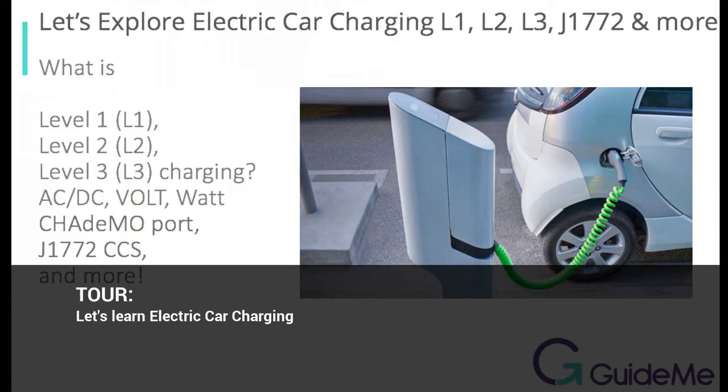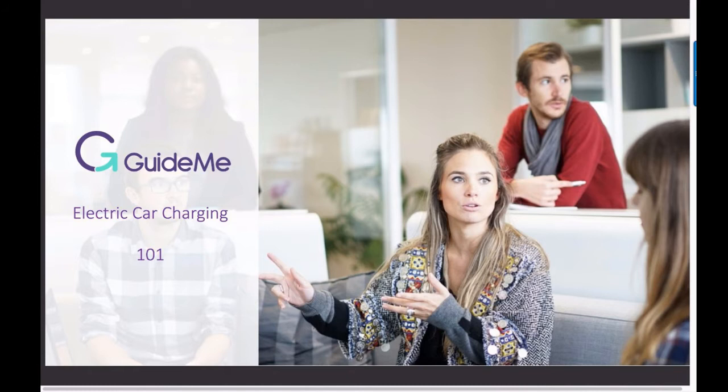Welcome to EdCast. Let's learn electric car charging. Welcome to a guided tour of electric car charging. In this video we will learn about electric cars and how we charge them using level 1, level 2 and level 3 chargers.